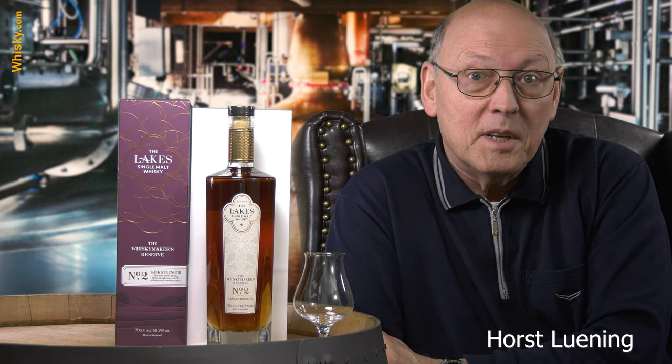Welcome to whiskey.com where fine spirits meet. My name is Horst Lüning. I'm the master taster of whiskey.com and today we have a whiskey from a brand new distillery.